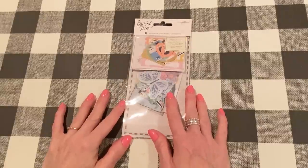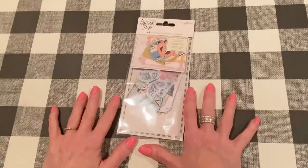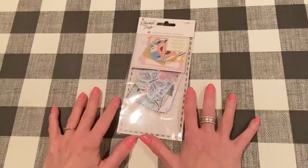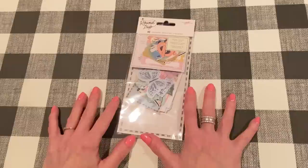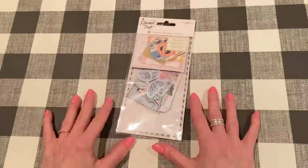Hi everyone, it's Jen. Thank you so much for joining me for this week's Friday Haul. It's Friday, July 1st. Happy July, happy Friday, happy weekend, and happy Independence Day weekend for all of my U.S. viewers. I hope you had a wonderful week. Everything is good here. I got a lot of good crafty stuff in, so I'm looking forward to showing you everything. Let's get started.